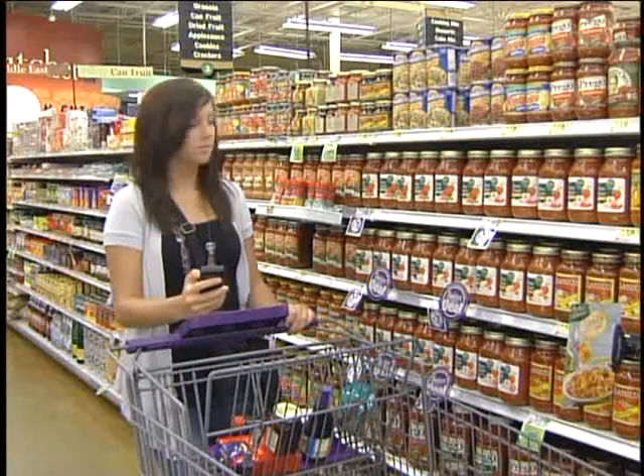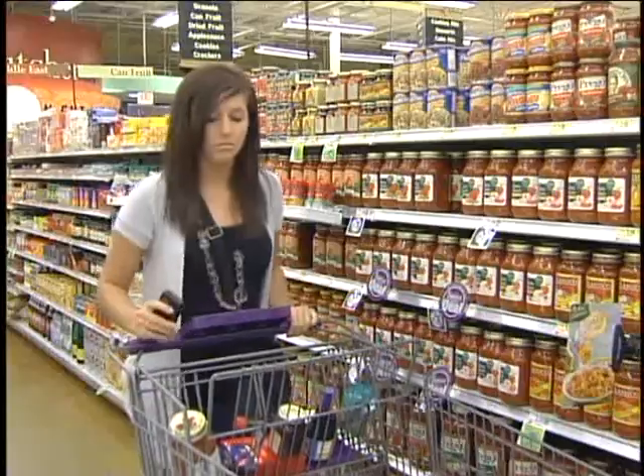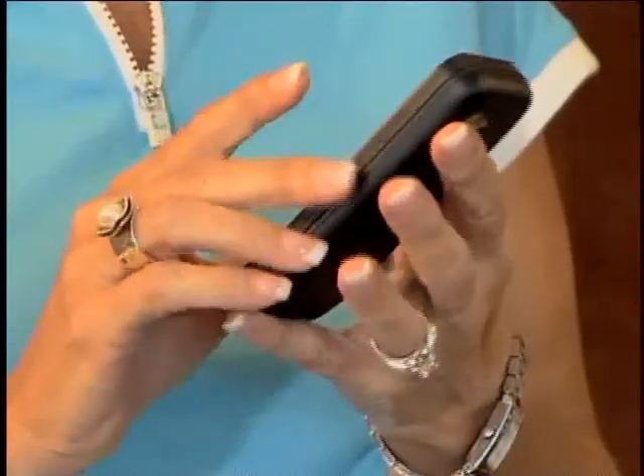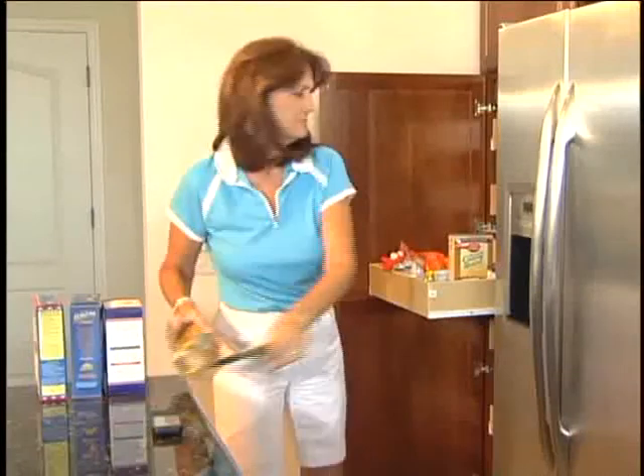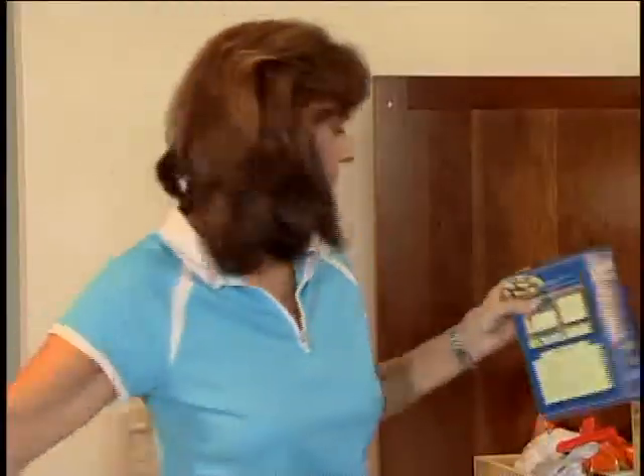It automatically generates shopping lists based upon real usage. As you fill your physical shopping cart, Shop and Stock is doing the same with just a simple tap. No matter how you shop for groceries or any consumable products, Shop and Stock makes it quicker and easier by managing your home or office inventory, automatically generating shopping lists, and replenishing inventory when you're running low.